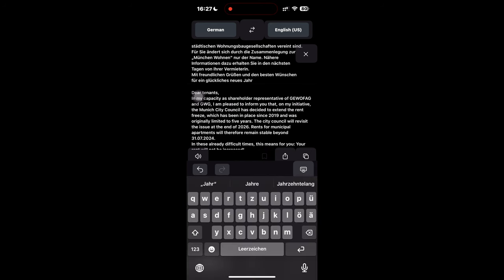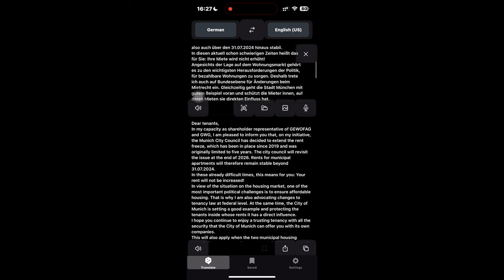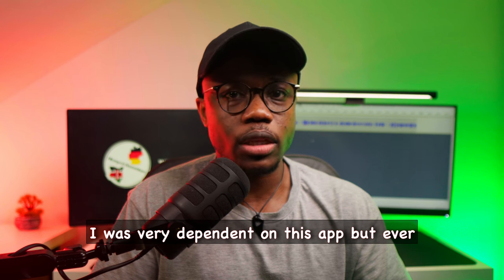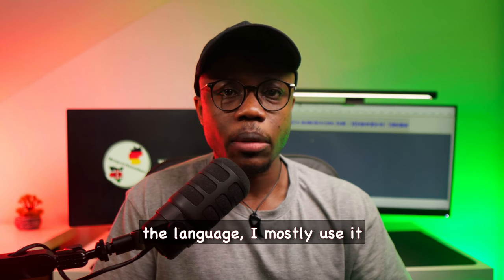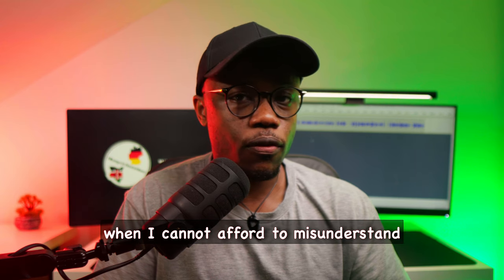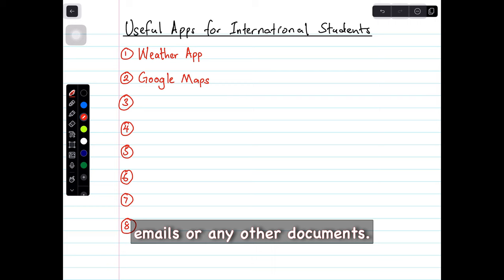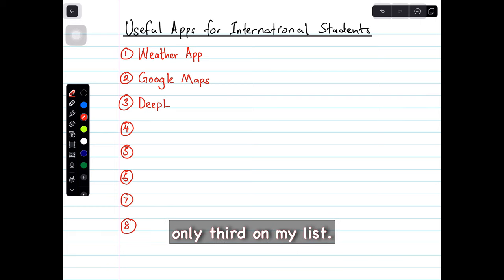I usually don't bother reading it. Most of the time I just take a picture and read the translation in order to quickly understand what the letter said. When I first came to Germany, I was very dependent on this app, but ever since I started learning the language, I mostly use it when I cannot afford to misunderstand important letters, emails, or any other documents. That's why it's only third on my list.